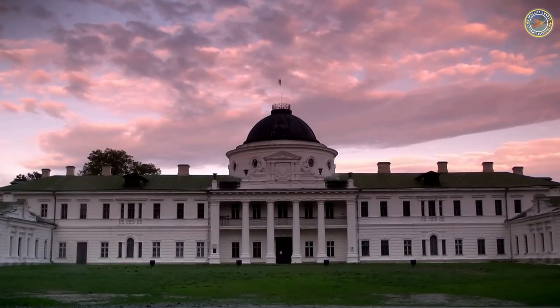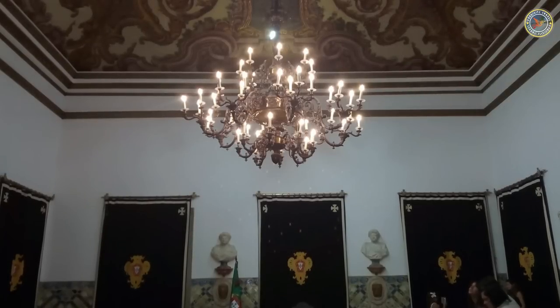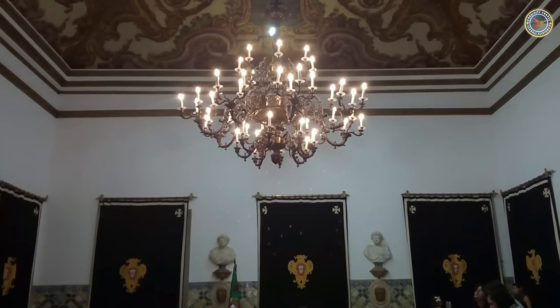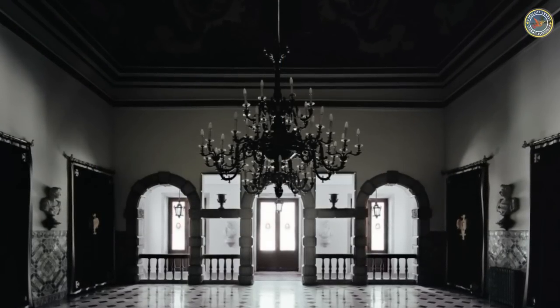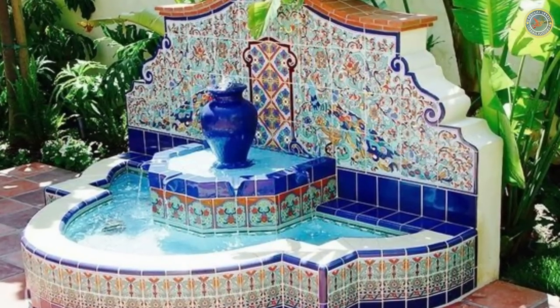One of the highlights of a visit to Belém Palace is the chance to see the famous Sala dos Picas. This room is known for its intricate tile work and features a stunning fountain decorated with tiles depicting sea creatures.